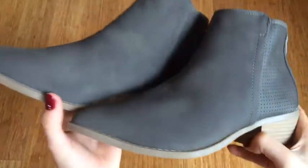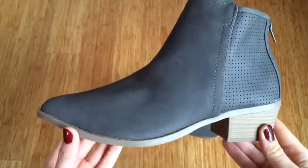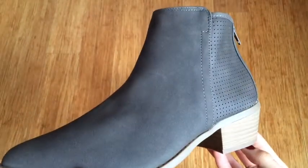And these are the Shelly perforated boots. I love how they make this sound when I walk. They come in this nice taupe color, and it's perfect for fall. They have the perforated sides, and the rest is suede.